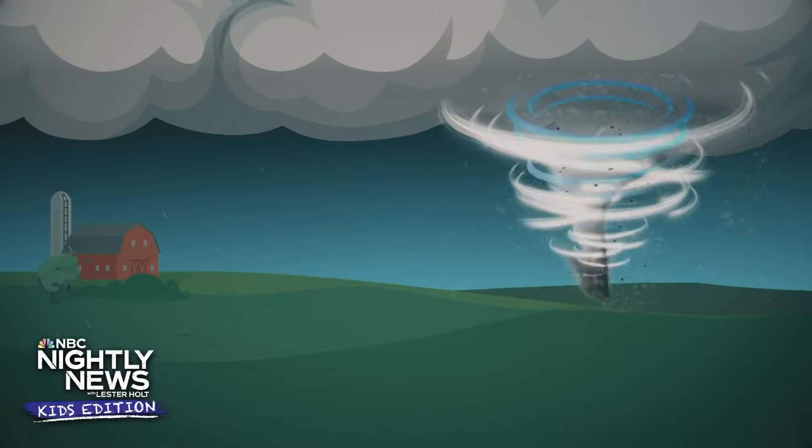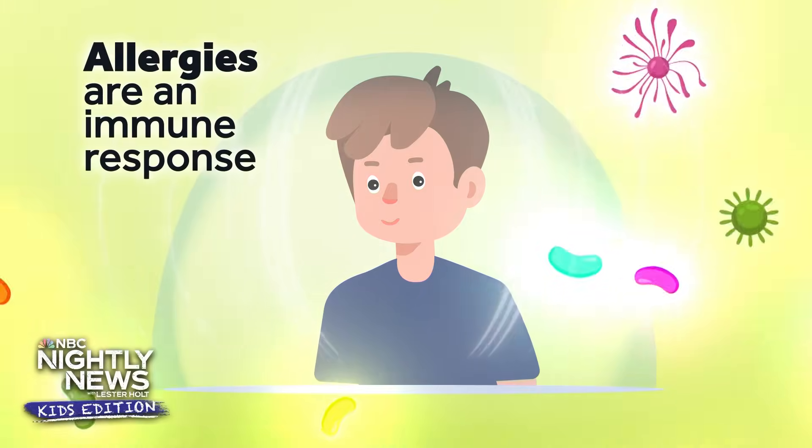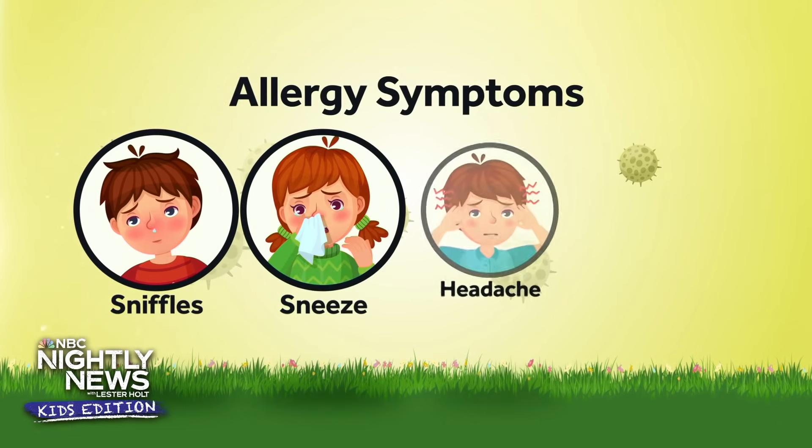Coming up: extreme weather. We'll take a look at the science behind twisters. Then, allergies explained — everything you need to know about allergies this spring.